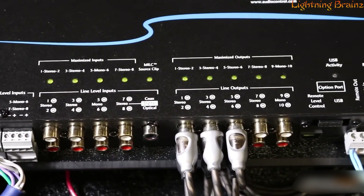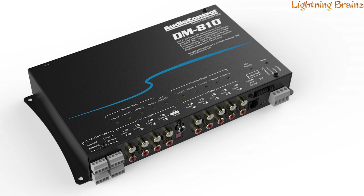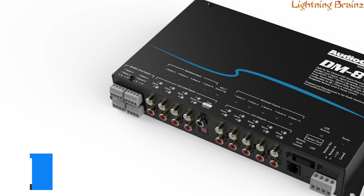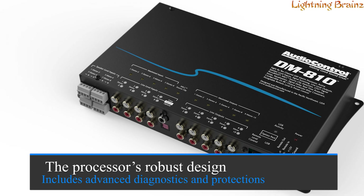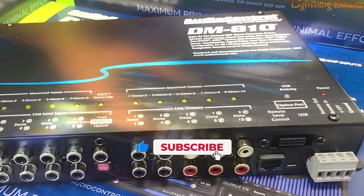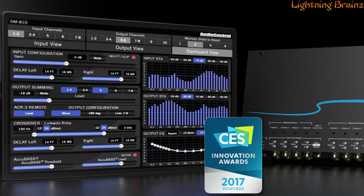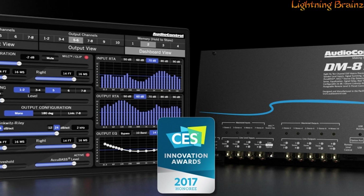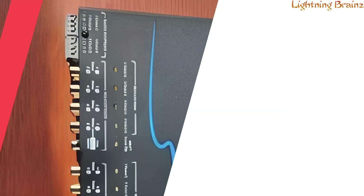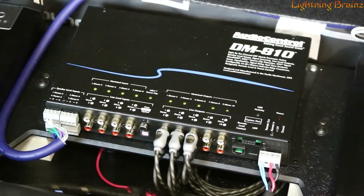The built-in option port is forward-thinking, allowing for high-resolution streaming and future expansions, making the DM810 a future-proof investment in car audio. The processor's robust design includes advanced diagnostics and protections, such as signal sensing and error prevention, to safeguard your system while optimizing performance. Despite its advanced capabilities, the DM810 is user-friendly, offering a clear GUI that simplifies the tuning process. Whether you're an audio enthusiast or a professional installer, the AudioControl DM810 provides the tools needed to transform good sound into great sound with ease and precision.